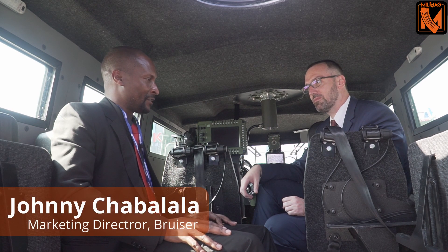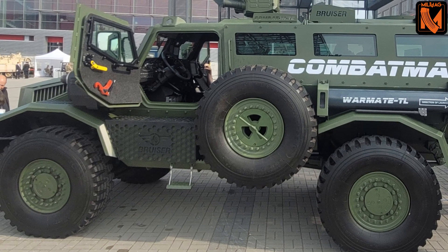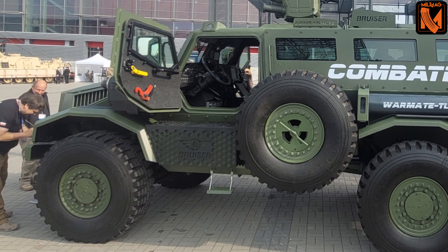Could you tell us something more about this platform? The Bruzier 212 is a vehicle designed in South Africa. We designed the vehicle from scratch to meet the operational requirements of armed forces around the world. Its predecessor was the Bruzier 112, which was lighter and smaller, and we built the Bruzier 212 to meet today's operational requirements and challenges. That is why the vehicle is here.